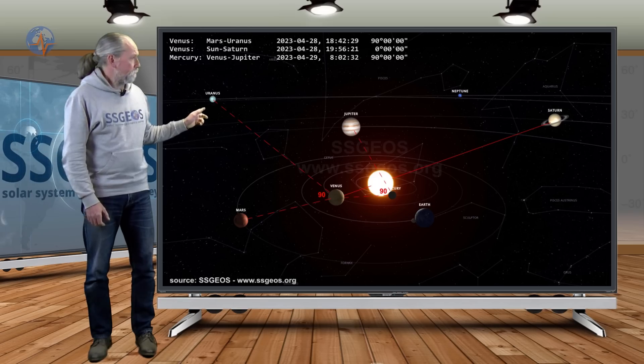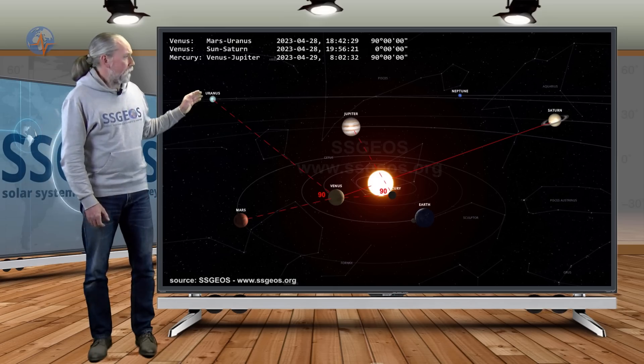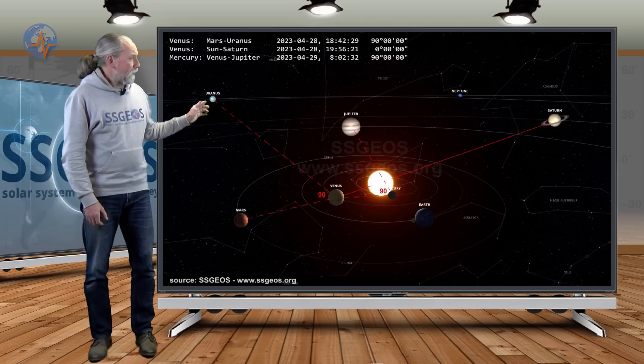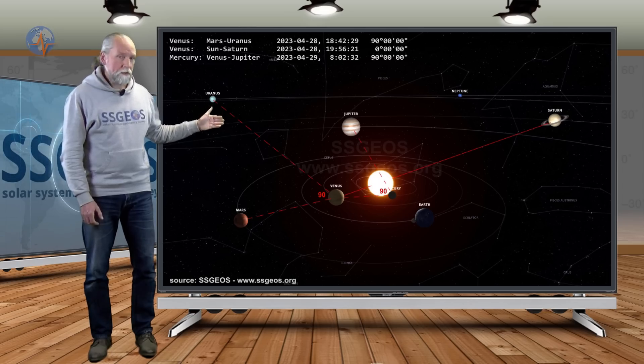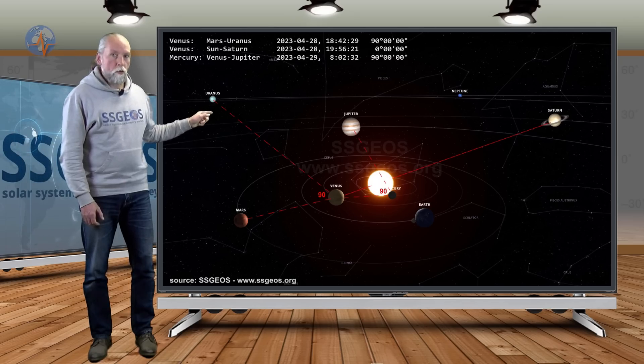This conjunction is preceded and followed by 90-degree right angles, also involving Venus. We have Venus with Mars and Uranus at 18:42 on the 28th, followed by the planetary conjunction — critical because Venus is again lining up with an outer planet. Then at 08:02 UTC on the 29th, another right angle: Mercury, Venus, and Jupiter.